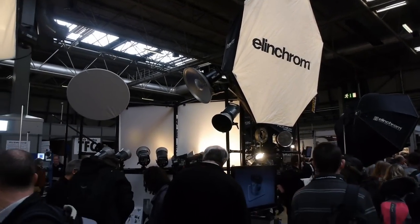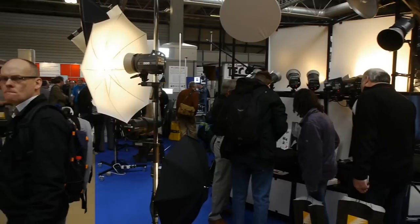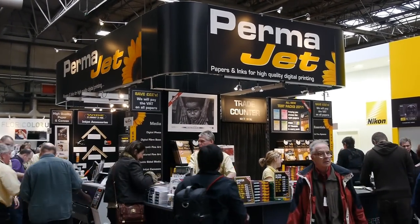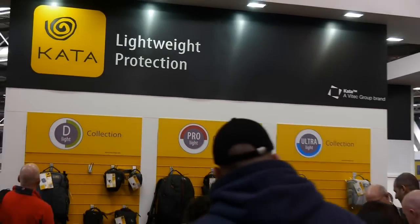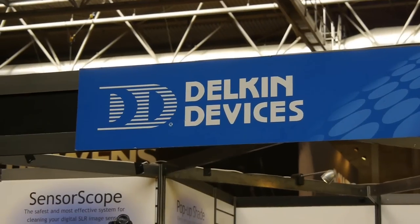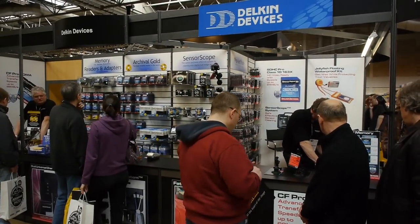Lots and lots of lighting at Focus — it's a great place to go if you're interested in studio lighting. Permajet of course with ink and papers. Not forgetting CATA bags — very high quality bags. The National Geographic bag brand. Delkin Devices for all sorts of accessories for your camera.